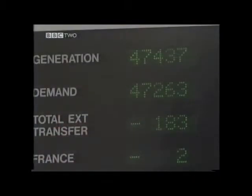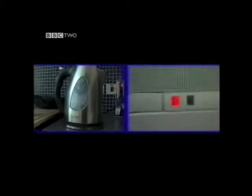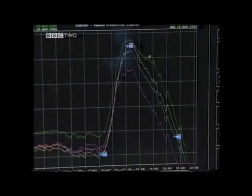This balancing act requires skill and experience. During a large national sporting event, say the World Cup, come half time or the end of the programme, suddenly everyone will get up, they'll turn the lights on, they'll put the kettle on and the demand will rise very suddenly. We put an awful lot of effort into forecasting exactly by how much it will rise for these sorts of events, so it matches exactly what the demand is going to do.